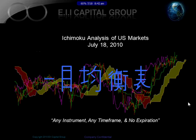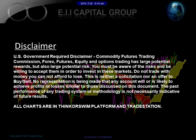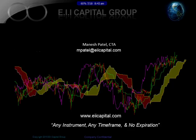Before we begin the analysis, here's a disclaimer basically stating that this presentation is for educational purposes only. We're not soliciting for any trades or making any recommendations at all. All the charts are either in the thinkorswim platform or Trade Station. You do have the ability to use any other charting package you want. Here are my contact details. If you don't know anything about Ichimoku, you can go to EIACapital.com and find all the information and all the other websites available there for you.